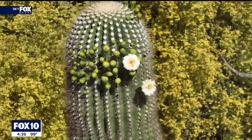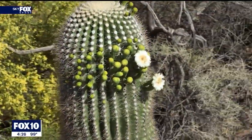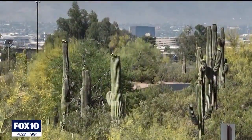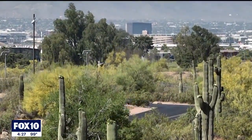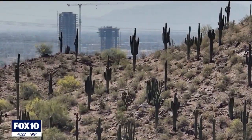They are flowering right now. You can see most of them blooming and getting pollinated by bees or bats. They can live hundreds of years. We don't know how old the oldest is — they are not like trees that you can count the rings. People have reported saguaros they think might be hundreds of years old, 200 or even more than that.